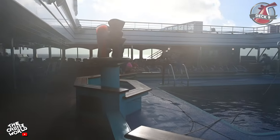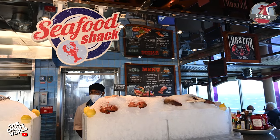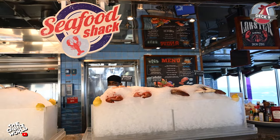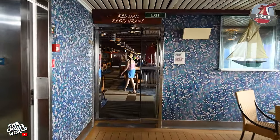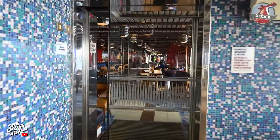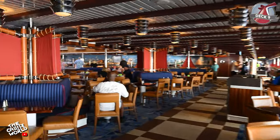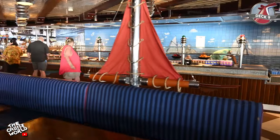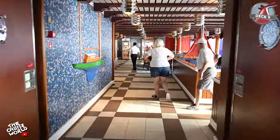This area also has a retractable roof so the space can be used during inclement weather. Now we'll head over to the Seafood Shack where for an additional cost you can grab lobster rolls, fish and chips or clam chowder. Moving into the Red Sail Restaurant and grand buffet area, you can satisfy your cravings at breakfast, lunch and dinner with tons of different options that rotate every day. There's also a spot for deli sandwiches, sushi and poke bowls, plus a self-serve beer station.